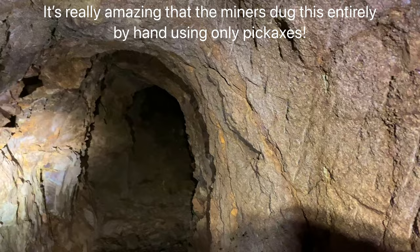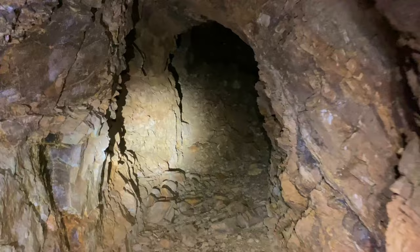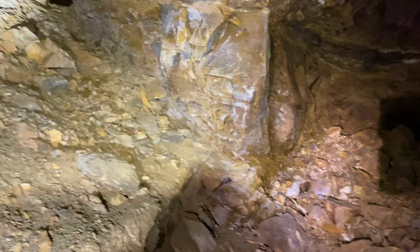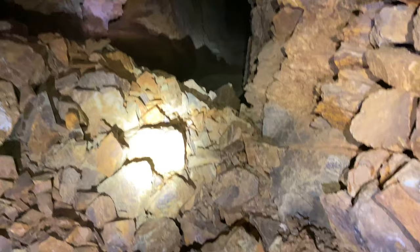You can see on the tunnel wall here these white marks are the pickaxe marks from when they dug this by hand. It's pretty amazing. That's why these tunnels have such a round shape to them — because it was all done by hand for the most part. It goes up here too, but we'll continue on that way.